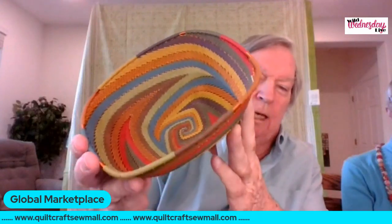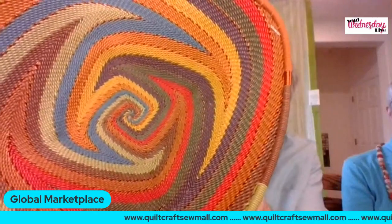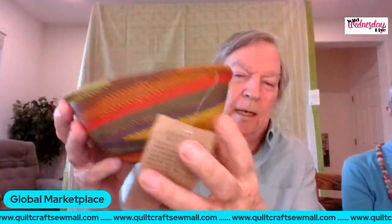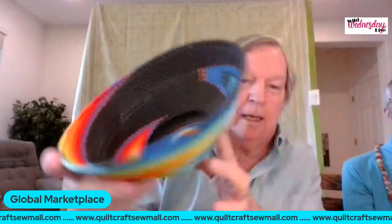The artists are members of the Zulu tribe in South Africa who are able to stay on their tribal lands because of this project. It's a fair trade project — they're paid about four times the normal wage. We work directly with their representative, who's in New Mexico. Here's a larger bowl called Black Rainbow at $57, with bright blue in it. We have many more sizes — search 'Zulu telephone wire baskets' on our website. Now I'll turn it over to my wife Jan.